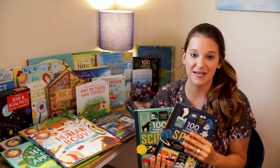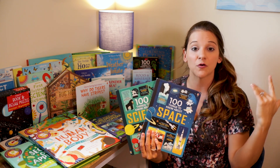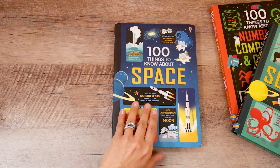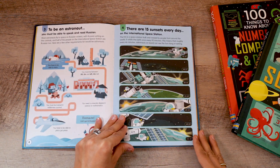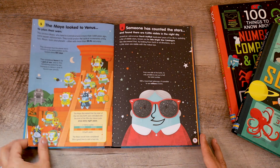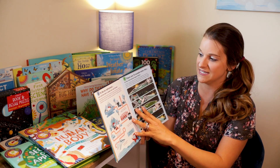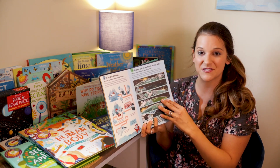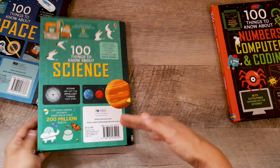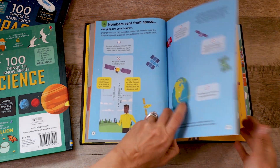The next series of books I wanted to share is the 100 Things to Know About series. These are really great books because there is basically a one or two-page layout from one to a hundred with great facts about whatever topic the book covers. This one is about space, so if you're going to be using the Space Science unit for the Good and the Beautiful, this one is amazing. You could easily do one or two facts every day with your kids, reading aloud cool facts like what it's like to be an astronaut or that there are 15 sunsets every day on the International Space Station. My son actually loves reading these before bed.